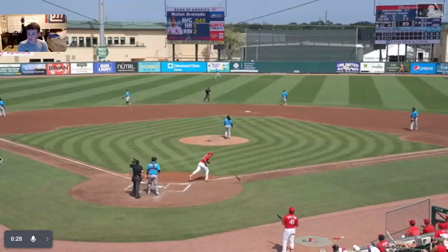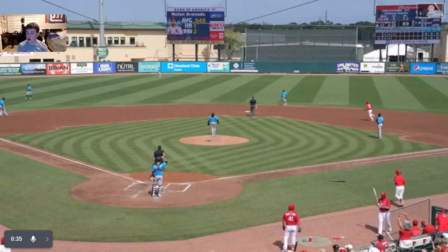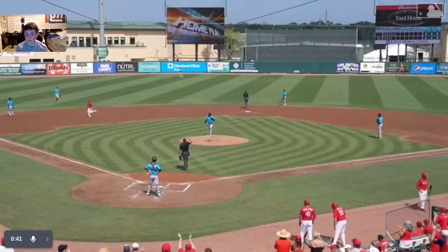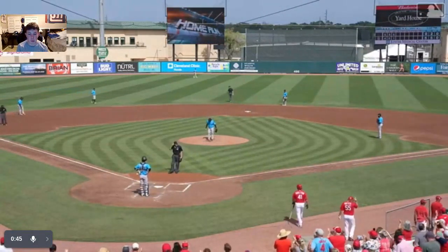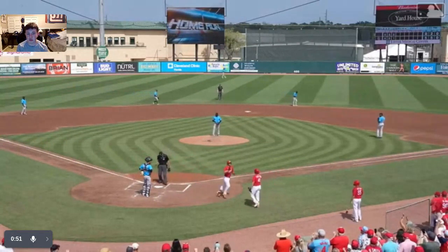The Cardinals come out with a 3-0 advantage. Lifted out to left field — Burdick is going back, he's at the track, back up against the wall, this one's still flying and it is out of here! Nolan Ornato, his second home run of the spring, adds to the Cardinals lead — it's 5-0. I thought that ball had no chance, I thought it was just a pop fly, but he must have put enough on it.